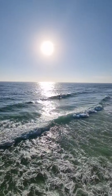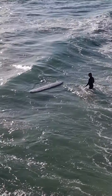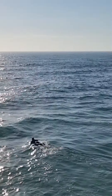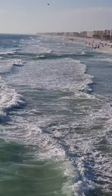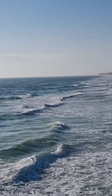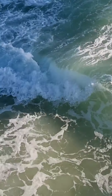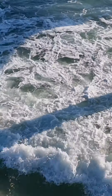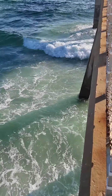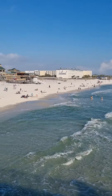Check out there — you've got all the surfers, look at that, here they go. And that's all the hotels and stuff on the other side.